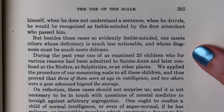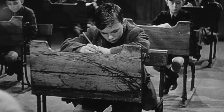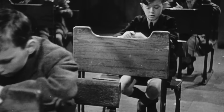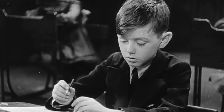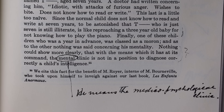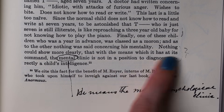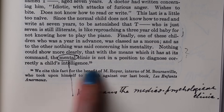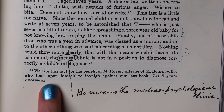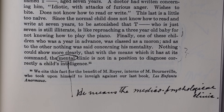They took their test to a psychiatric hospital and examined 25 children, finding that three were in fact at age in intelligence and two others were a year advanced beyond the average. They say nothing could show more clearly that the mental clinic is not in a position to diagnose correctly a child's intelligence. There is also a stab at Bourneville — his intern had taken it upon himself to write against their last book.